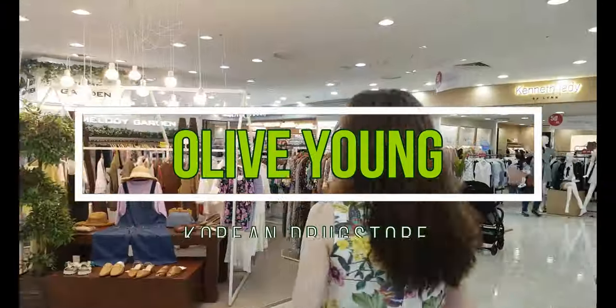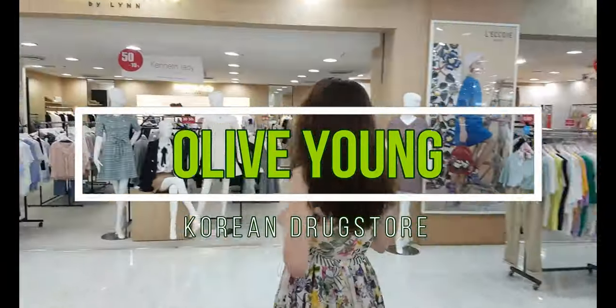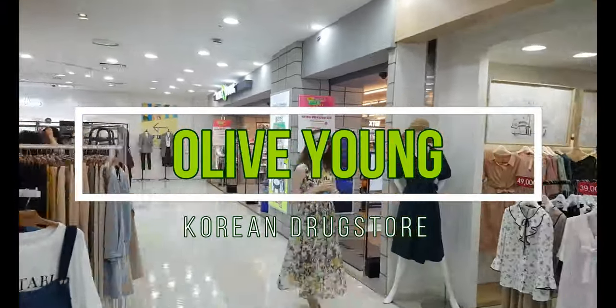Hey guys, today I'm going to show you around in an Olive Young drugstore that you can find plenty of in Korea.